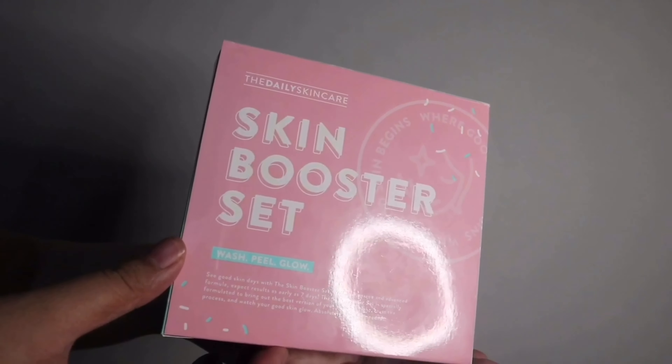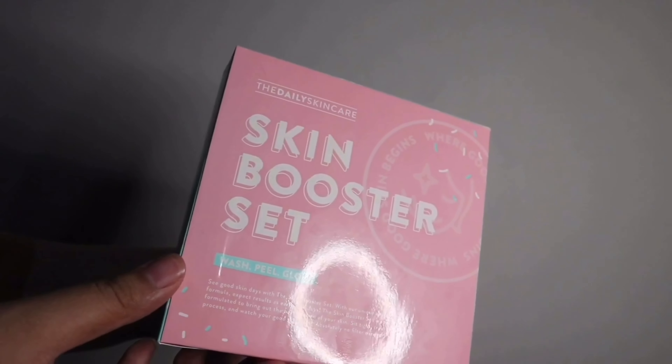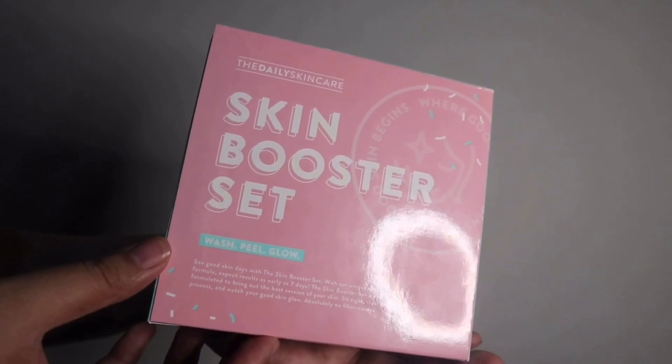Before I show you the actual products, let me show you the packaging first — the box — because it has important details on it. At the front of the box, you would see the brand name, the name of the set which is the Skin Booster Set, and the logo. At the bottom, you would see a short description of the set.